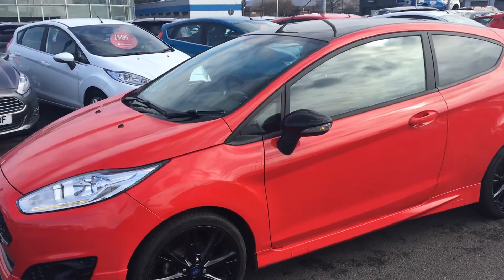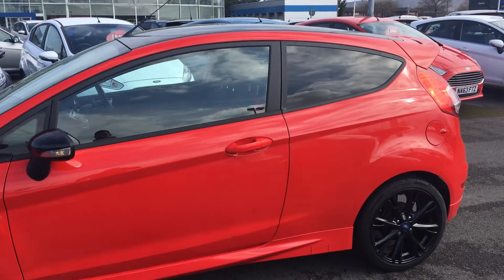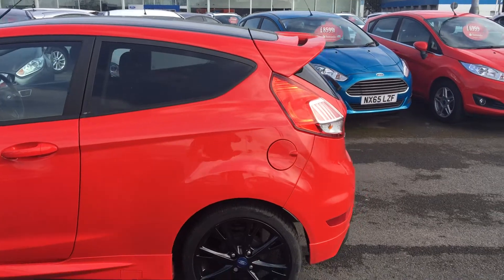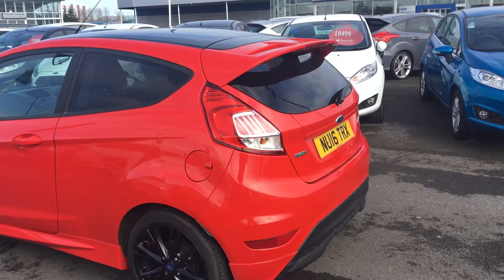With this car being a ZTEC S, you get plenty of features inside and out. It's got a black honeycomb front grille and LED daytime running lights, rear privacy glass, and the black 17 inch alloy wheels and the rear spoiler give it that really sporty edge.